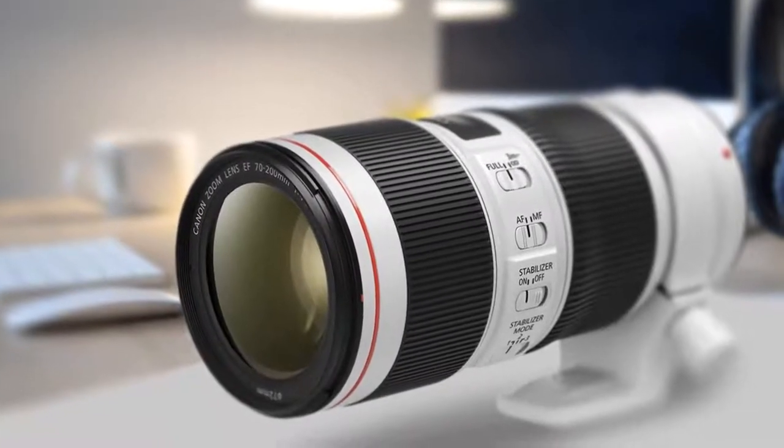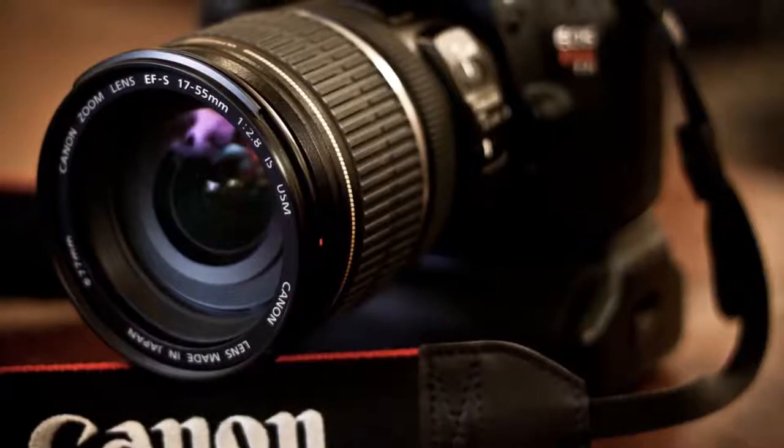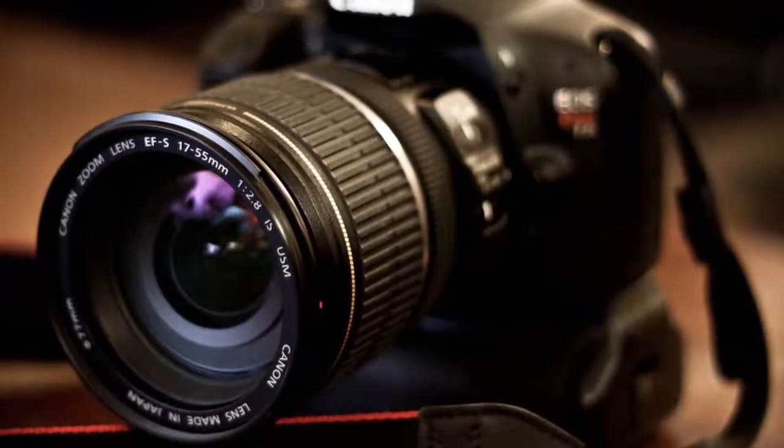Are you wondering what the best Canon lens is for this year? If so, stay tuned, because by the end of this short video, you'll know exactly which one to choose.